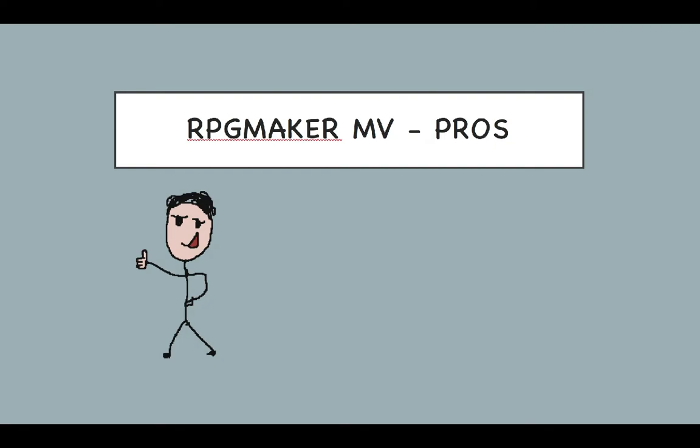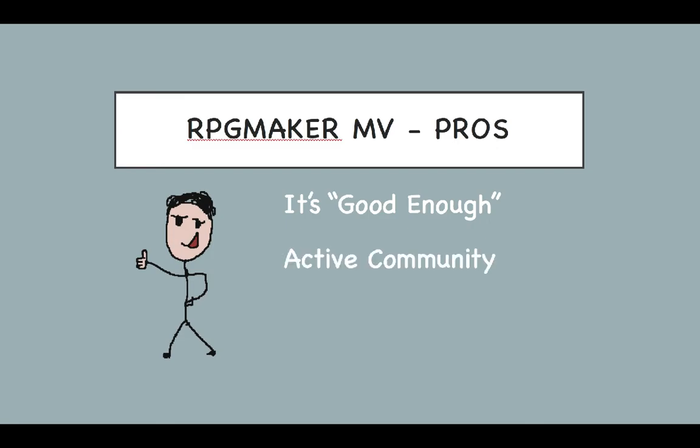Pro number one: it's good enough. Though not necessarily the most exciting endorsement, after six months working on the engine I've come to the conclusion that RPG Maker is just about good enough to make the game I want to make — and that is the most important point. It handles the basics well so you don't have to: moving the camera, moving the player, handling input, and so on. The builder software is pretty intuitive and easy to use to get up and running quickly. Pro number two: community. There is an active and helpful community of folks making games, with a plethora of forums, tutorials, and code examples to help with 95% of anything you're stuck on. Without this free support I would never have been able to continue with the project.